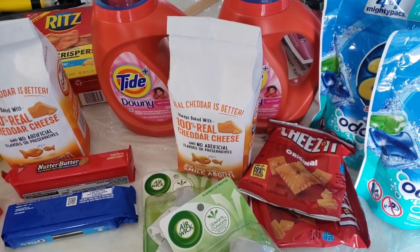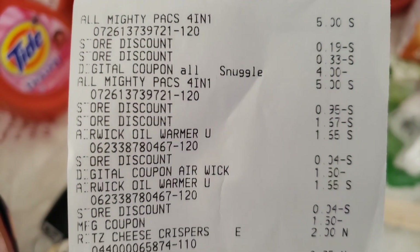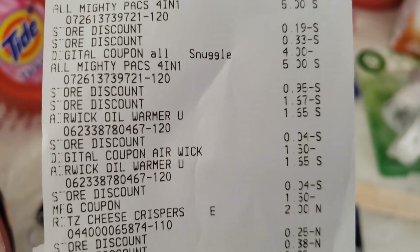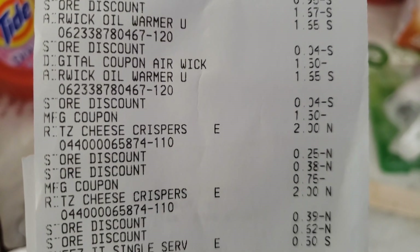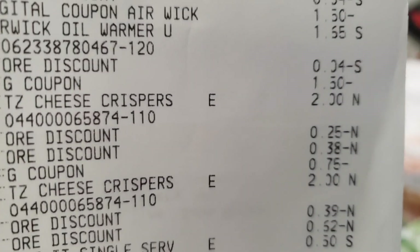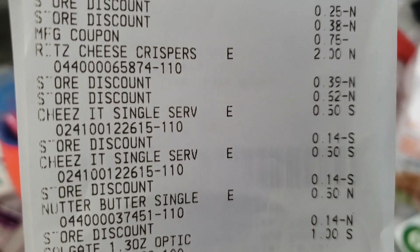Okay, let's go through the receipt really fast. The Mighty Packs — they're five dollars. You see that said digital coupon for four dollars, Mighty Packs — so those are actually five dollars each. The Air Wick, $1.65, one dollar 50 came off making those 15 cents. The Air Wick same thing. The Ritz cheese crackers — two dollars, two dollars.